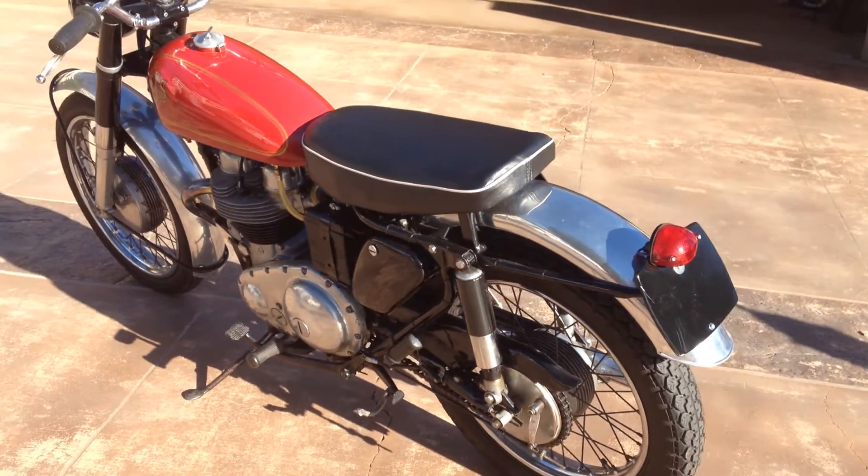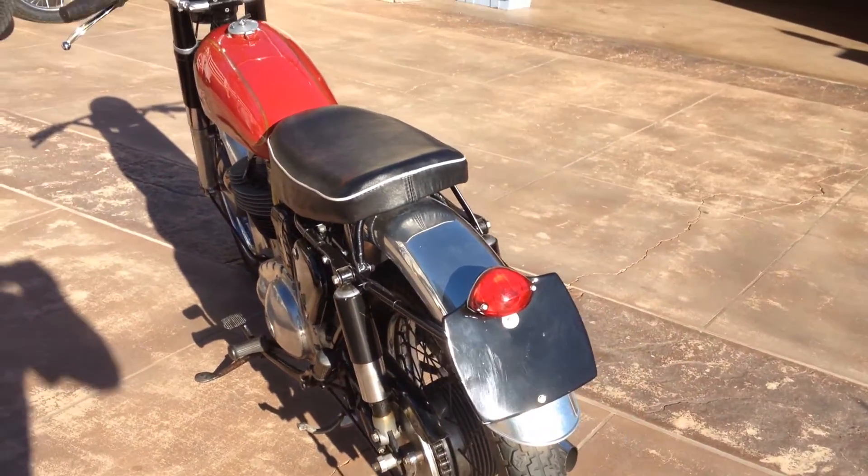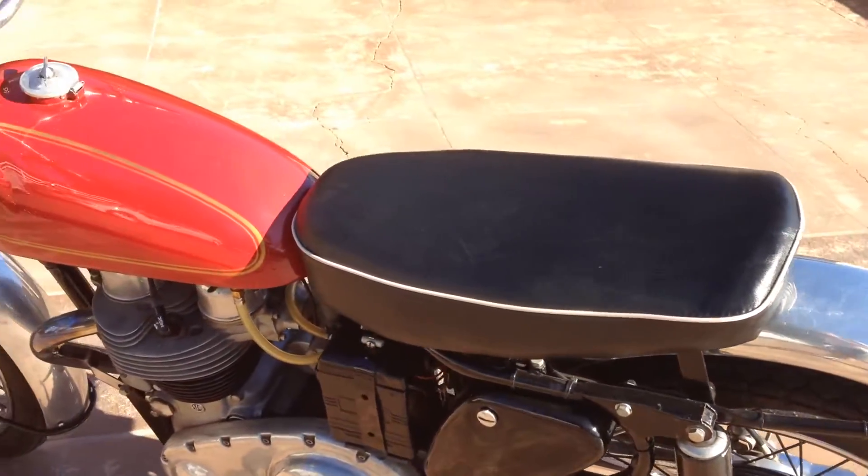This bike would be a great addition to any collection, or if you wanted a nice British bike for a weekend rider, this would also suffice because the 650 will run very nicely.